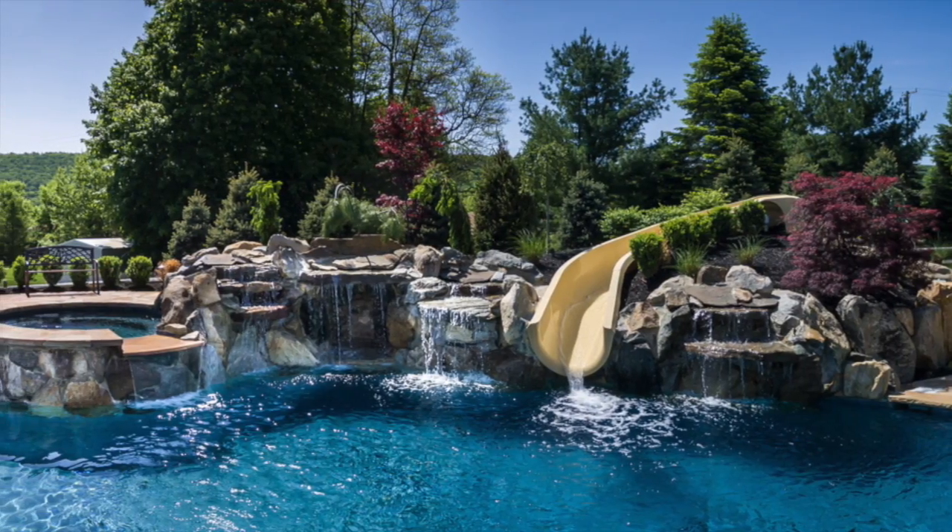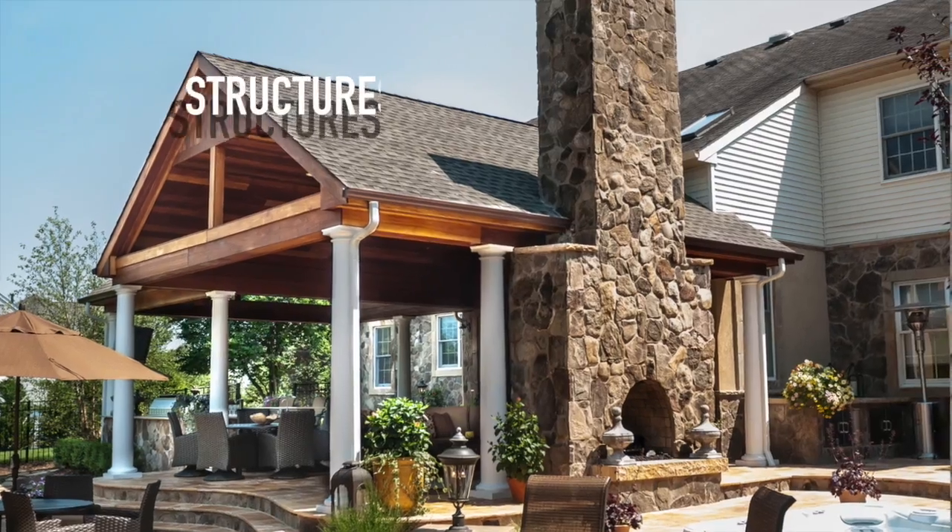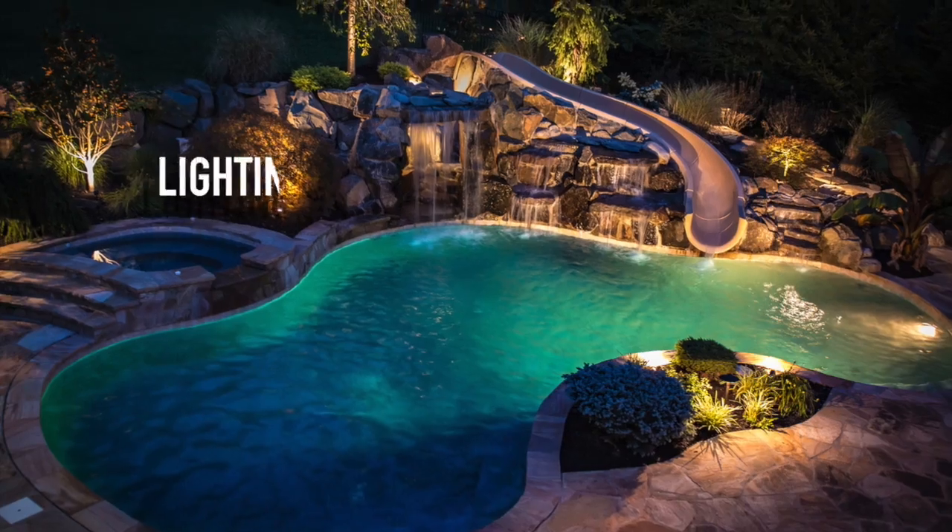At KNC Land Design, we create unique outdoor living spaces. There are a lot of companies that do landscaping, or a lot of companies that do pool structures, planting, fencing, and lighting — but it's very rare you find a company that does everything.